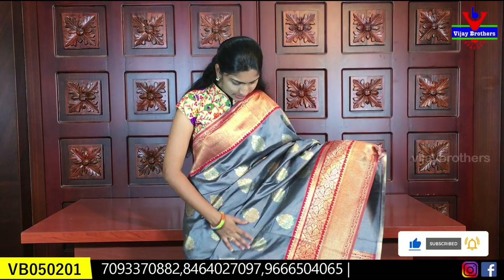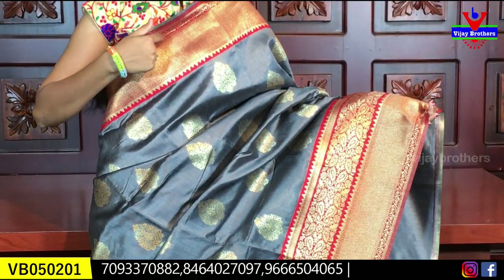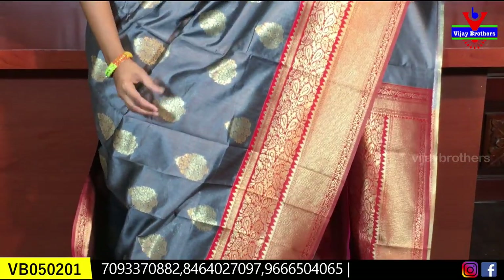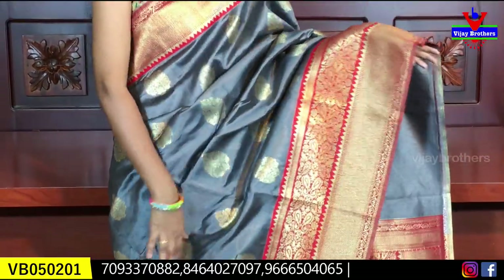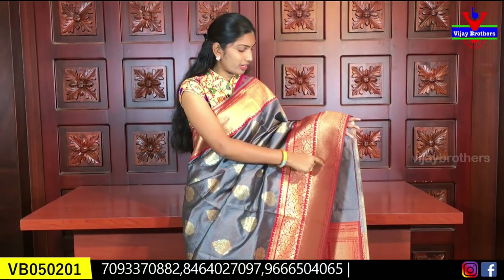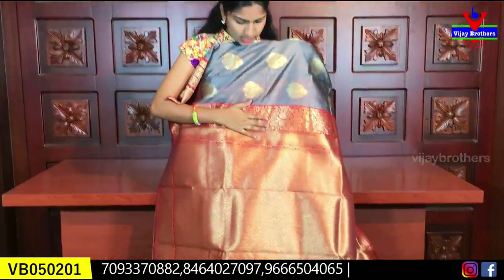The first saree is a grey color with a red border. It has a red color border with contrast and also a red color border with silk — a grand look. This border also has a temple design. We have a wide border with grey and red contrast, a medium bunch on the body, and a double wide border. This is the pallu, which has a complete brocade.